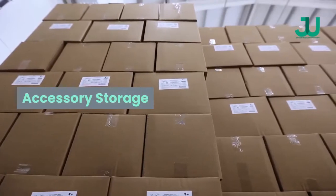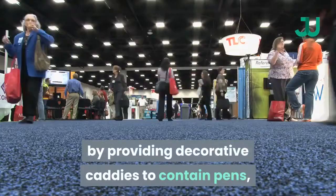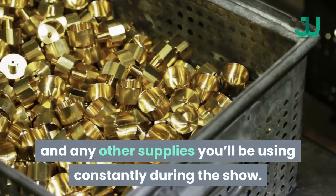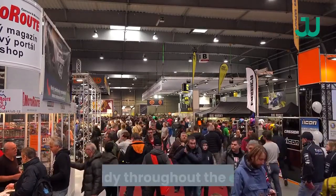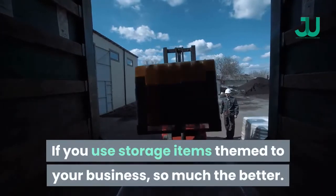Accessory Storage. Keep your Trade Show Booth Rental stylishly organized by providing decorative caddies to contain pens, premium gifts or other giveaways, and any other supplies you will be using constantly during the show. Be sure everyone in your booth understands the importance of keeping these items neat and tidy throughout the event. If you use storage items themed to your business, so much the better.